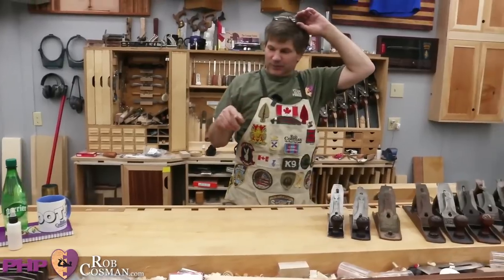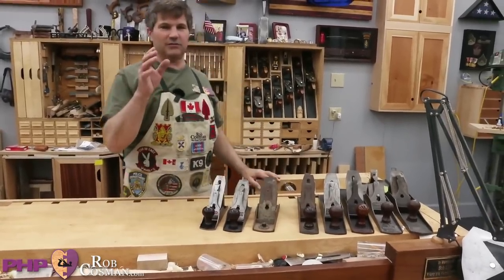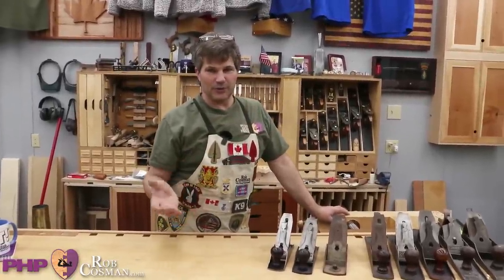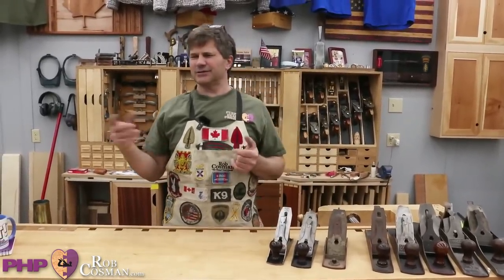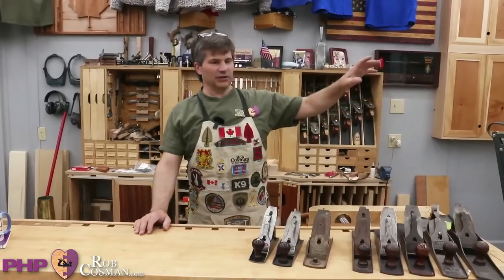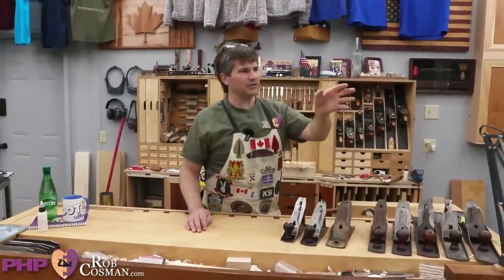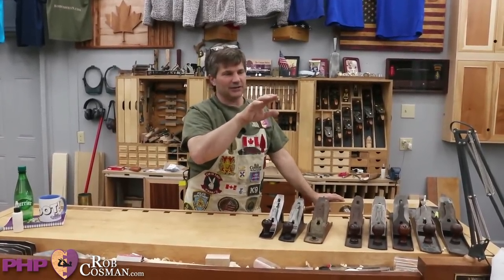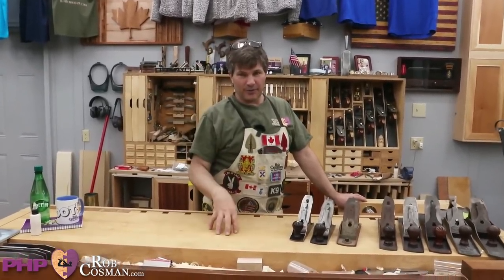In case you're tuning in for the first time, the building we're in right now is going to house our Purple Heart PHP classes. This is my shop — 36 by 24. That's where the classroom is going to be, with six benches. In the back there's a quiet room for guys that suffer from TBIs who need to lie down. There are two bathrooms and a mess hall where we can prepare breakfast, lunch, and dinner.